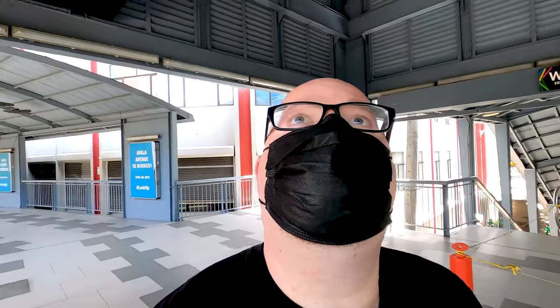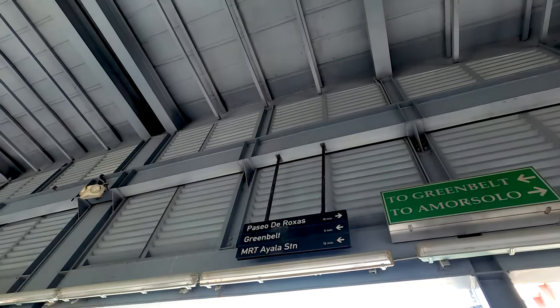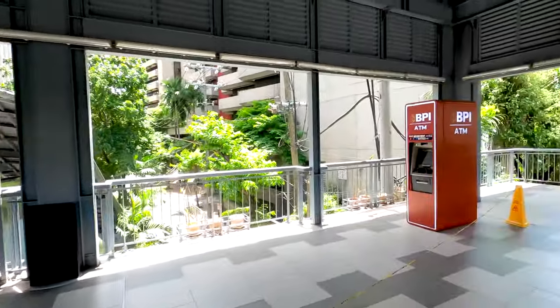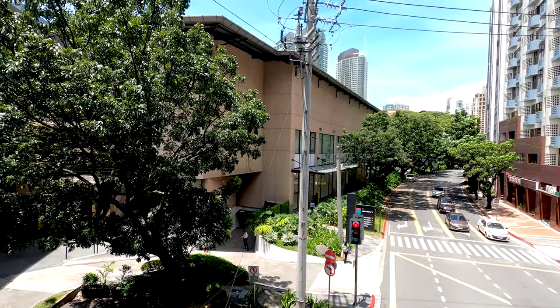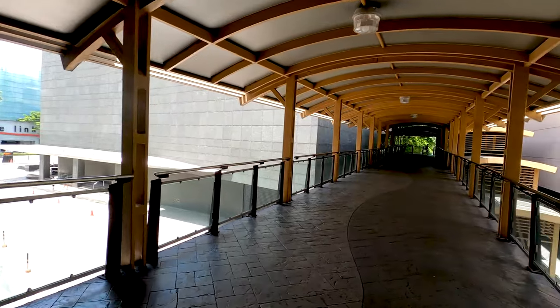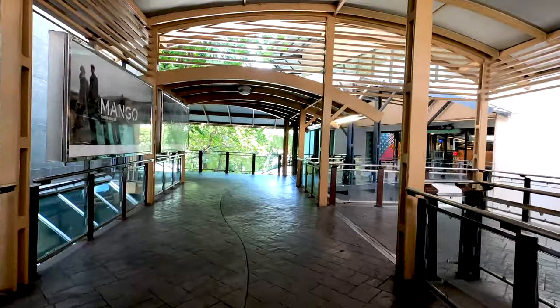Here they have an overpass and a sign saying Greenbelt Mall, so let's go that way. A lot of ATMs here as well, very convenient. I think these are the malls — yes, it's the Greenbelt — so we're going in the right direction. Here we are at Greenbelt 5.